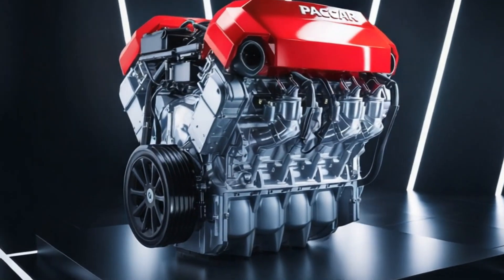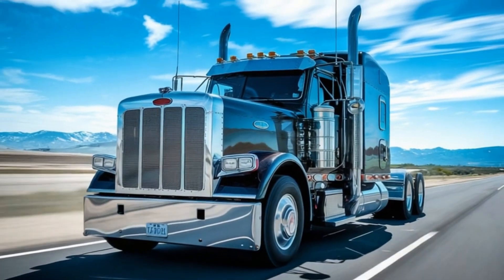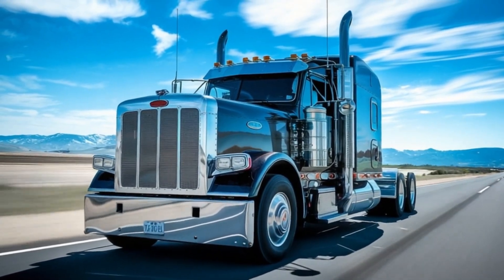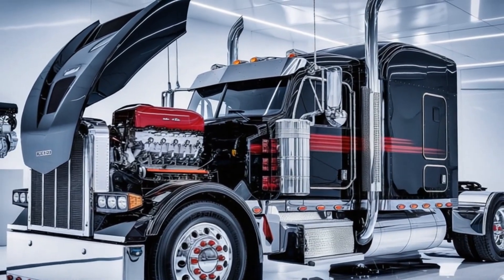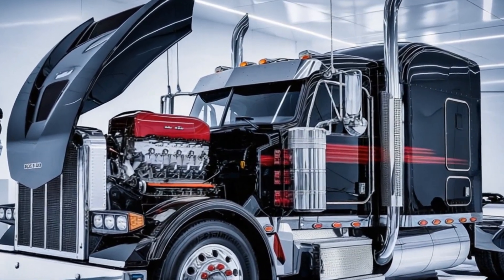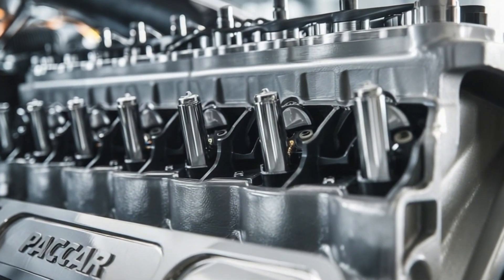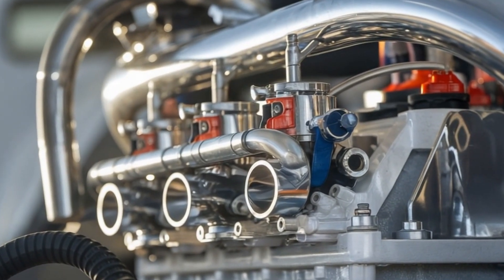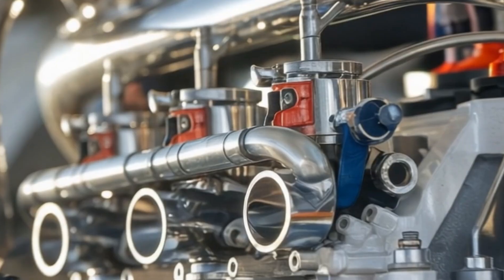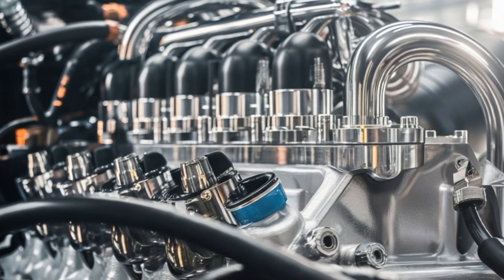Imagine you're hauling 80,000 pounds across a 70, slicing through the Rockies, and suddenly the only thing louder than your engine is your regret. What if your truck had more torque, less downtime, and a brain that basically ran diagnostics before things went wrong? Well, buckle up. Because PACCAR just dropped the early specs for the 2026 MX-13, and folks, this isn't just an upgrade — it's a calculated fuel-burning chess move in the engine wars.